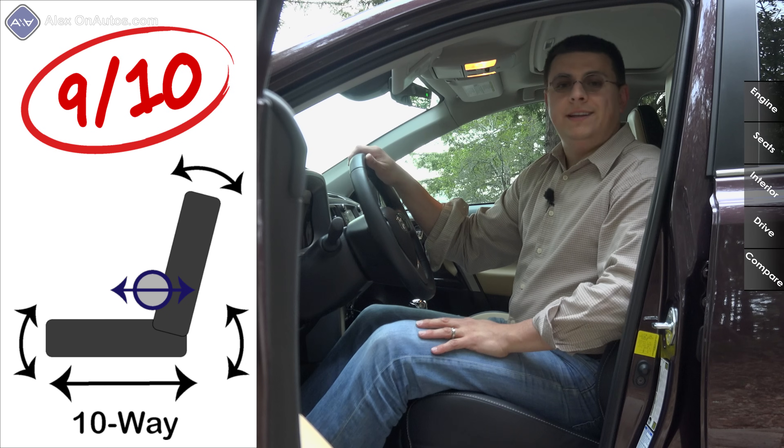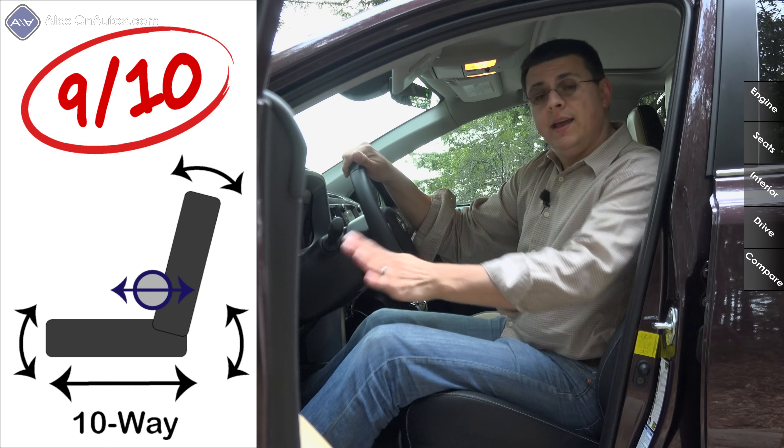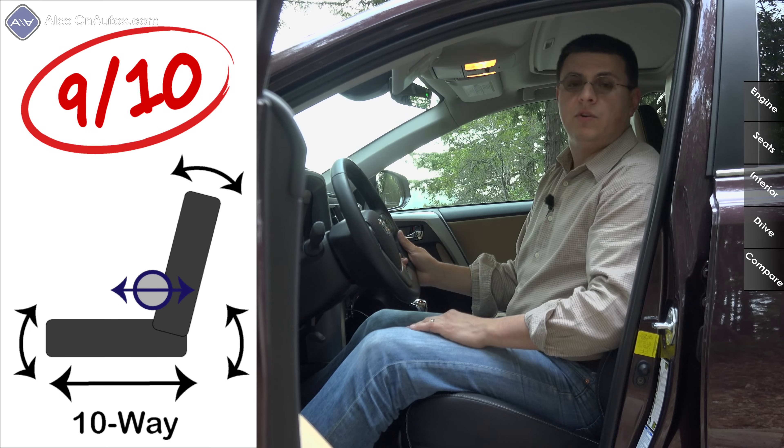Front seat comfort is very good in the RAV4 thanks to a two-way adjustable lumbar support that we still don't find in every entry in this segment. Our Limited model gets upgraded seats and a two-position seat memory. On the downside, the tilt-telescopic steering column does not have a very large range of motion, which may make it difficult for taller drivers.